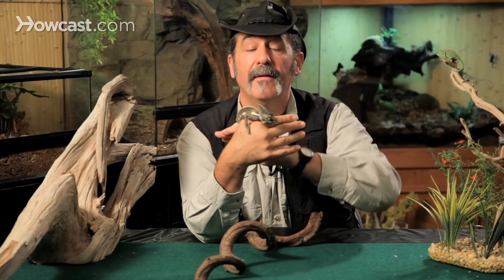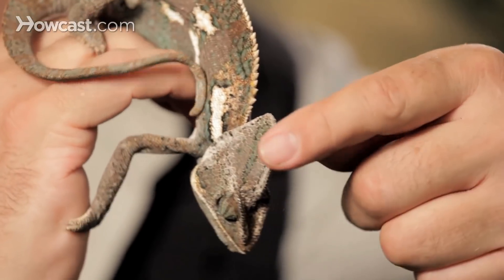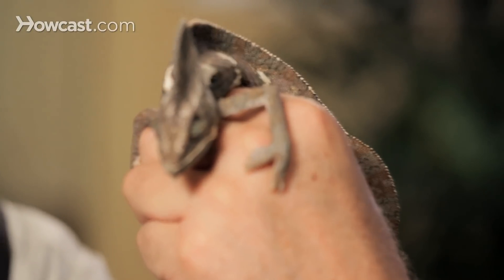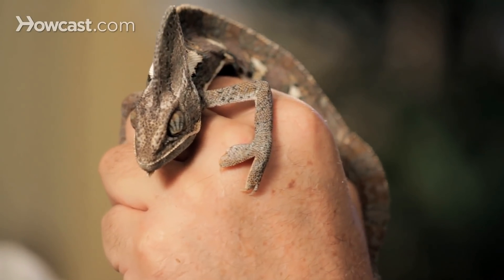Of all the chameleon species, veiled chameleons are absolutely the most hardy. The males get this beautiful crest on top of their head, and they actually can be taught to eat out of your hand by holding a food item there. They'll shoot it out of your hand — he's a little bit too nervous to do that today — but he'll eat right out of your hand, and that's a wonderful thing to observe in captivity. So there's the veiled chameleon, one of the best chameleons on the market.